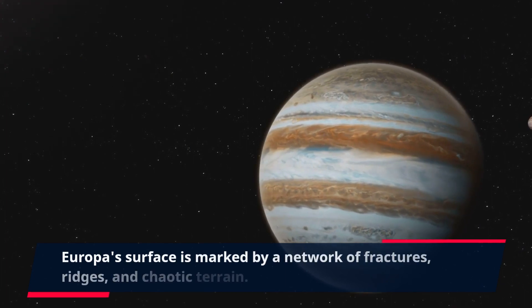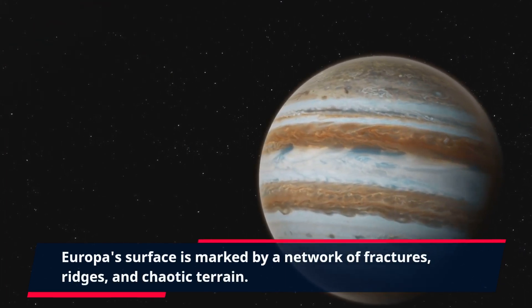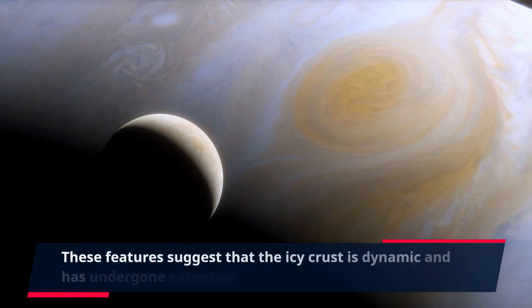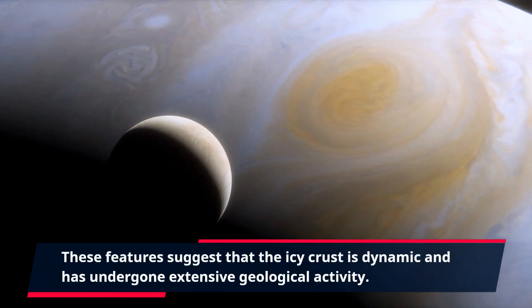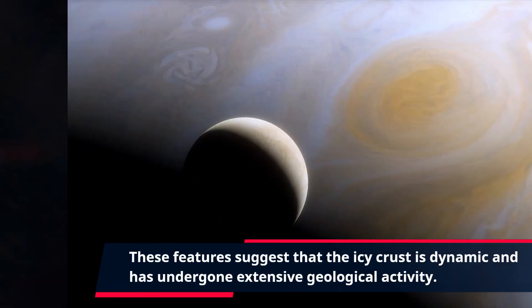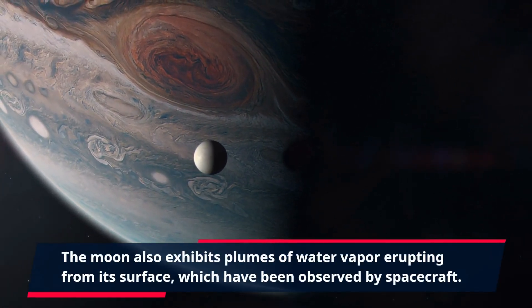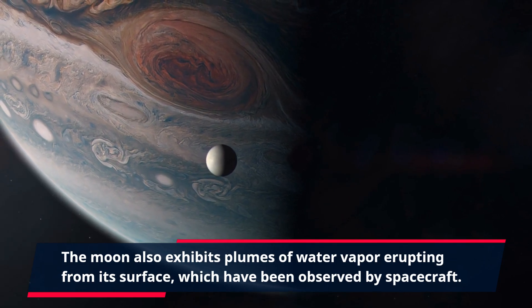Europa's surface is marked by a network of fractures, ridges, and chaotic terrain. These features suggest that the icy crust is dynamic and has undergone extensive geological activity. The moon also exhibits plumes of water vapor erupting from its surface, which have been observed by spacecraft.